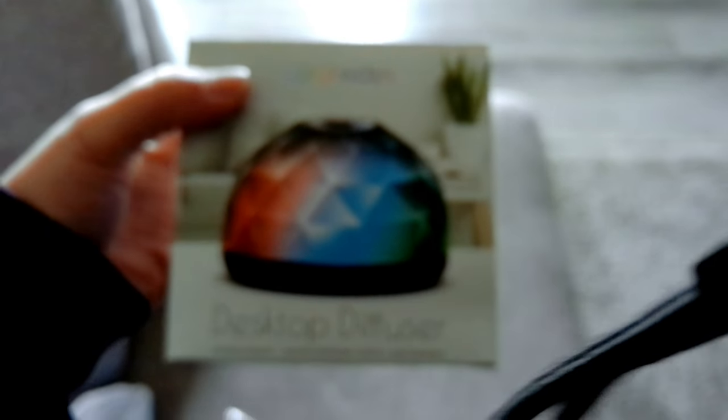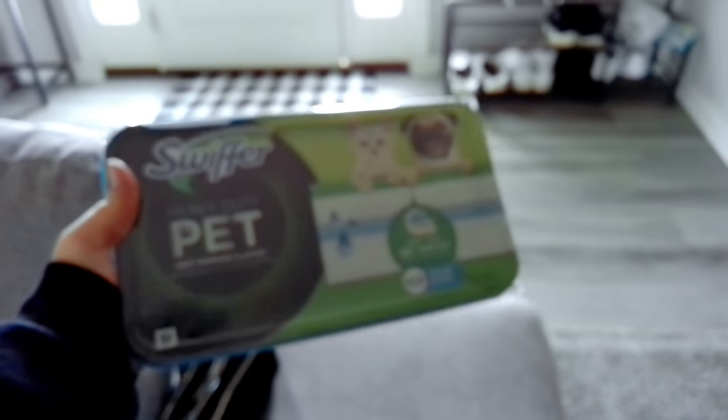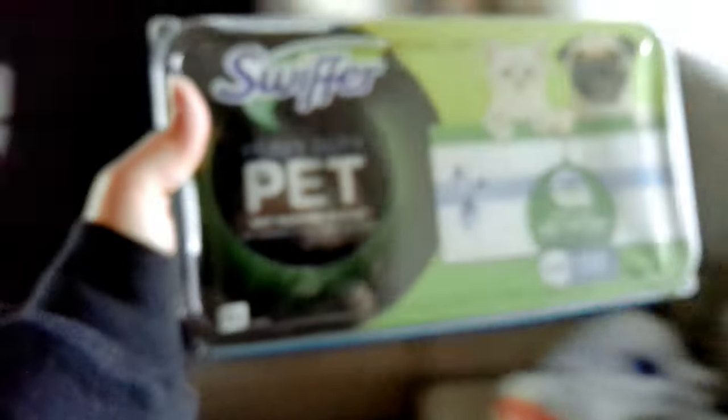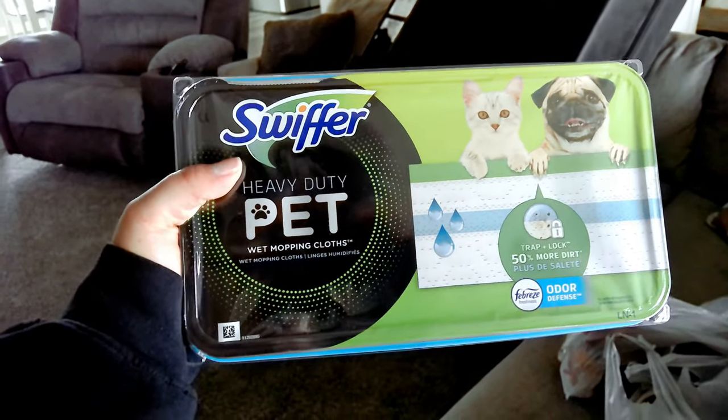To get the house in order I need to vacuum — that's my big chore for today. But first, I had to stop at Family Dollar on my way home from dropping off Ryan. I want to show you guys what I picked up. The boys' diffuser — the little plug and everything was corroded and burnt out — so I went ahead and got them this desktop diffuser.